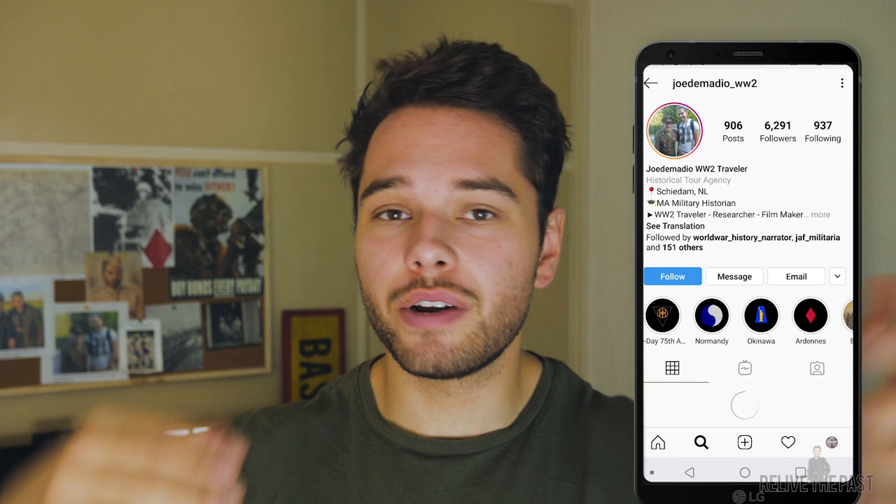I hope this video was useful for you. If it was, click subscribe because I'm going to make more videos like this. Also click the like button — it will help me out. And if you want to follow me on Instagram for behind-the-scenes or WWII photographs, or if you want to know more about my daily life, follow me on Instagram at JodyMadeo underscore WW2.